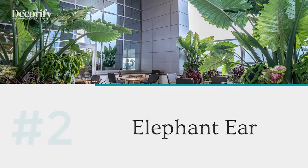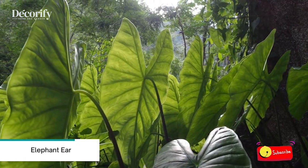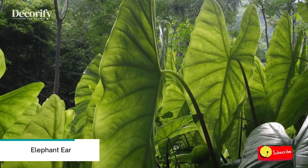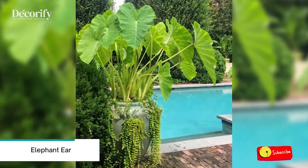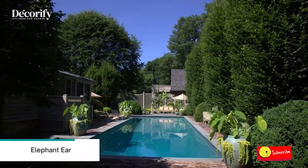Number two: Elephant Ear, also known as Taro or Colocasia. Elephant Ear has overly large heart-shaped leaves reminiscent of a tropical jungle. These leaves really stand out, especially in newer cultivars that feature unique colors and variegation.